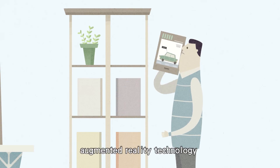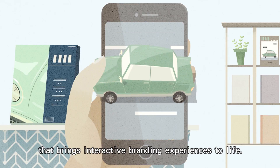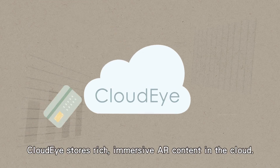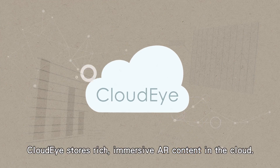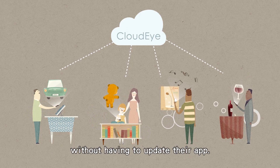CloudEye. Augmented reality technology that brings interactive branding experiences to life. CloudEye stores rich immersive AR content in the cloud, allowing users to receive new AR content without having to update their app.